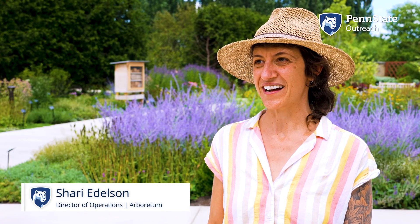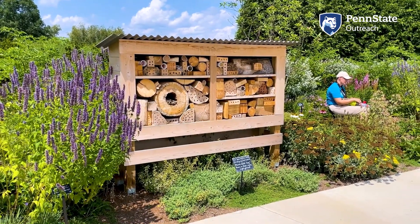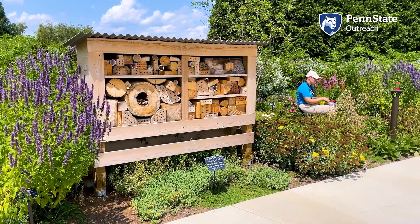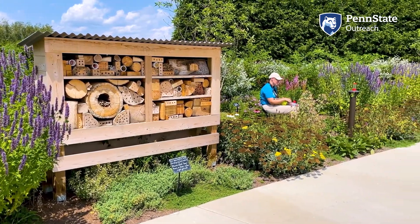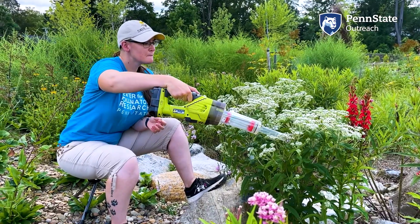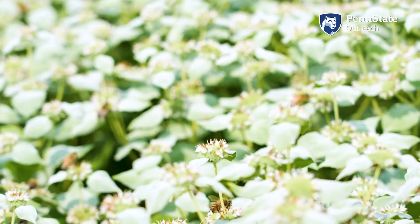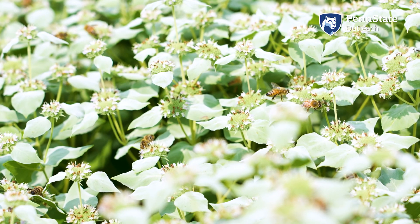Not long after the first phase of the botanic gardens were opened here at the Arboretum in 2009, conversations began about what should be the next projects, the next areas of the garden to build out. We at the Arboretum started talking with folks at Penn State's Center for Pollinator Research and with Penn State's ornithologists about how we could build garden spaces that would educate people about and attract both pollinators and birds to the Arboretum.